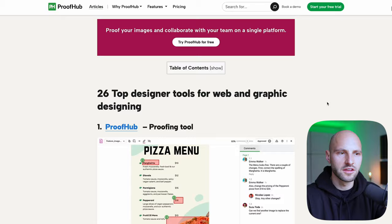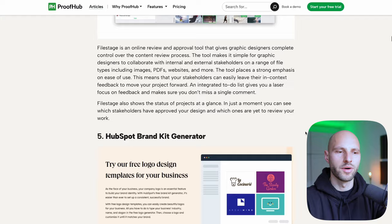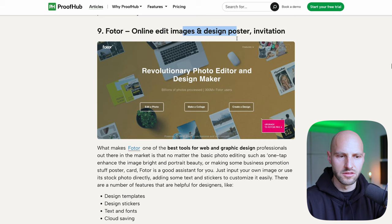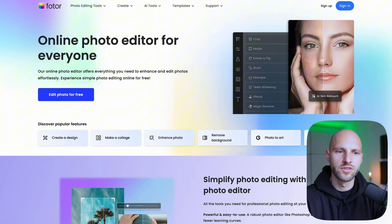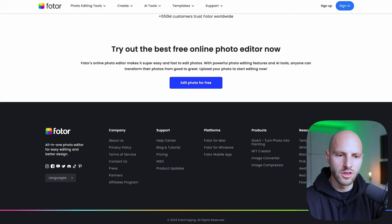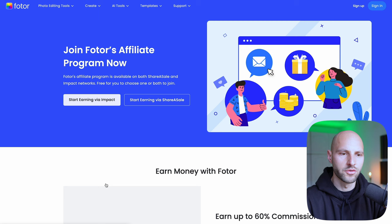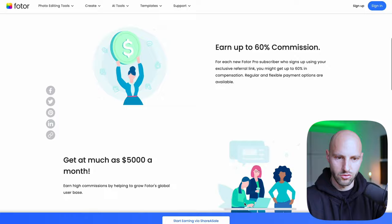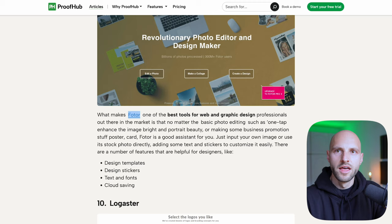Let me go back to those 26 best tools for designing. If you start researching these tools and click on them — let's pick one, maybe 'Fotor,' for online image editing and design — here is the link to this website. I'm going to open it to see if they have an affiliate program. I scroll to the very bottom and usually it will say 'Partners Program' or 'Affiliate Program.' There we go — this website also has an affiliate program. Join Fotor's affiliate program, start earning money via Impact. This software even gives 60% commissions!